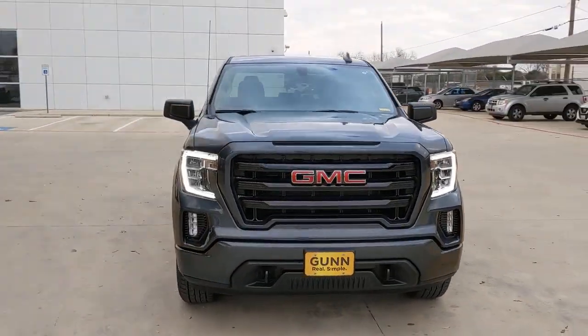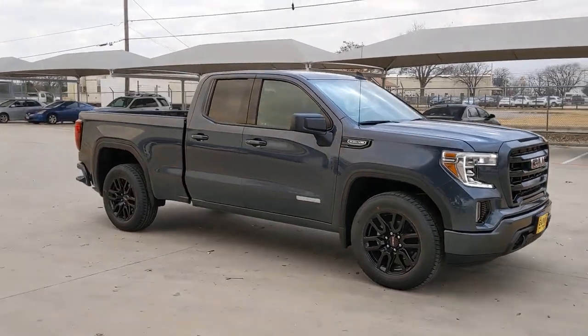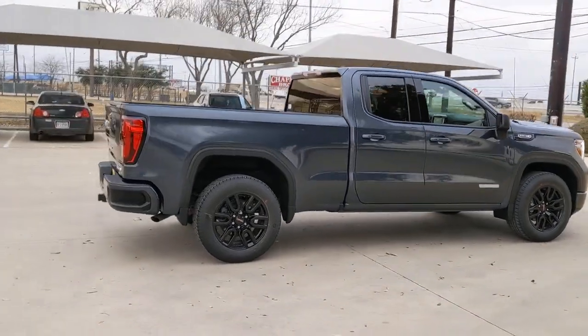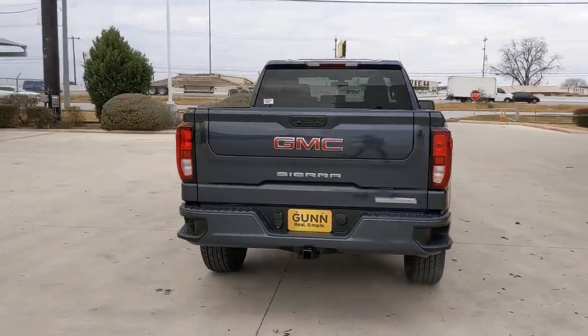You will be amazed by this 2022 GMC Sierra. Enjoy a view of this hard-working, boldly styled full-size pickup, available with a range of powertrains and options designed to prioritize the capabilities you've been looking for.